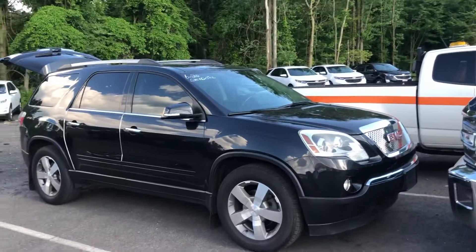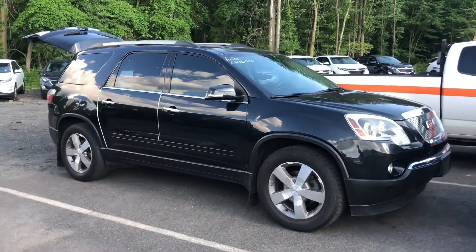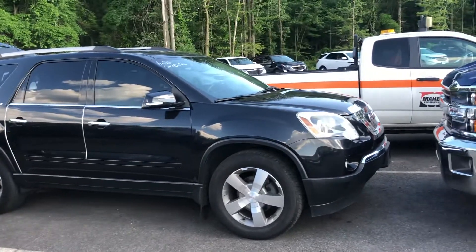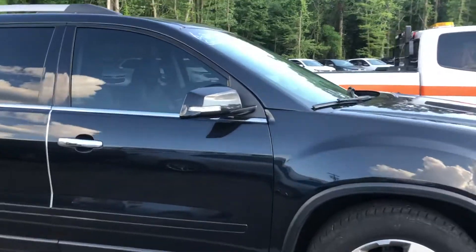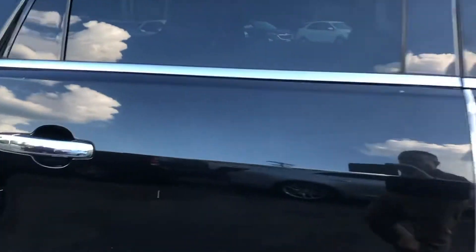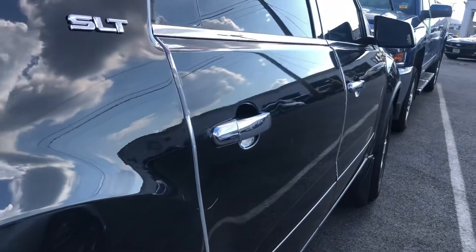Hey guys, here's what I got for us. The vehicle literally just came in, it hasn't even been detailed. There are a couple of blemishes on this vehicle — a couple of scratches here, I don't know if you can see that scratch, a small blemish over here. Some of that stuff won't buff out because it's in the paint, but I could definitely make some of this stuff look better.